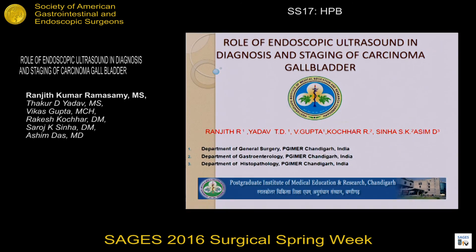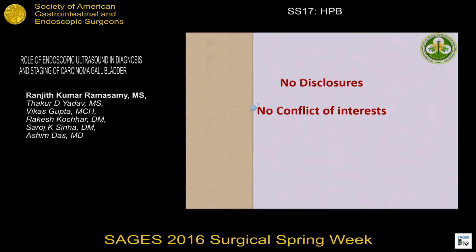Good morning. I'm Dr. Ranjit Kumar from PGI in Chandigarh, India, and I'm going to speak about the role of endoscopic ultrasound in diagnosis and staging of carcinoma gallbladder. I have nothing to disclose.